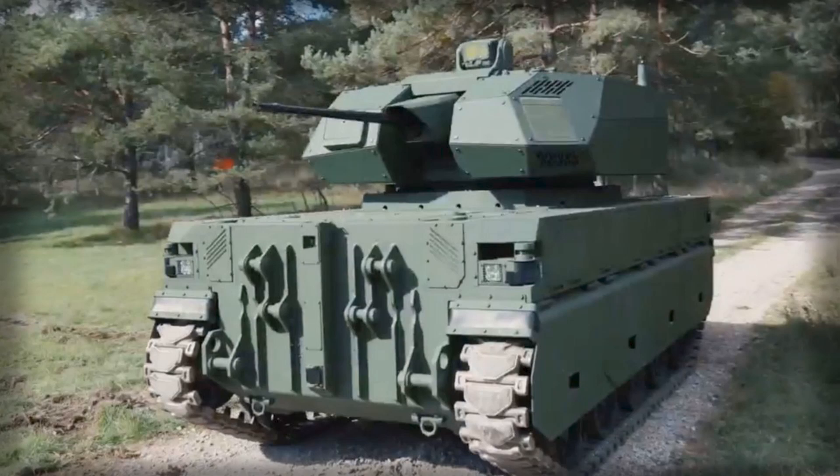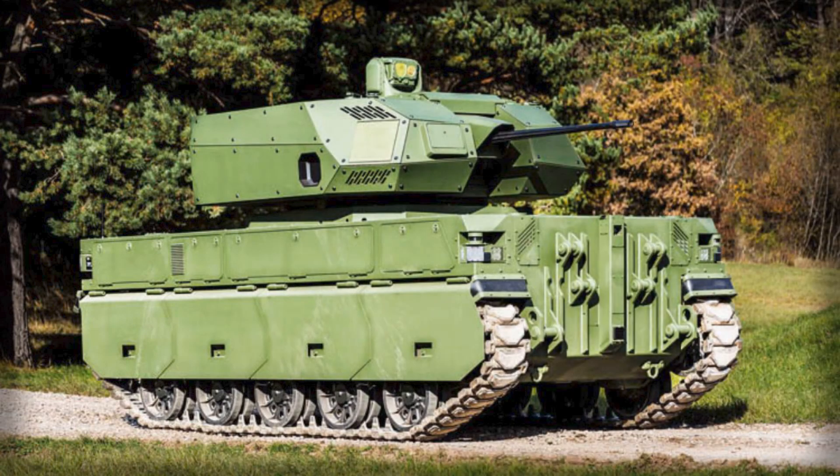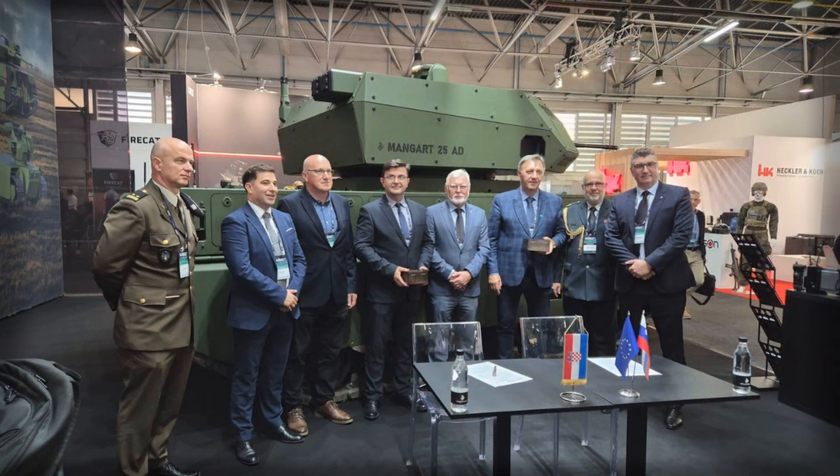Meanwhile, a Mangar-30 variant ups the caliber to 30mm while retaining a 7.62mm coaxial gun. That turret has already been integrated on a Patria AMV for Slovenian trials. The family leaves room for future additions such as acoustic shot detection, laser designation, and AI-assisted target recognition to cut sensor-to-shooter timelines.